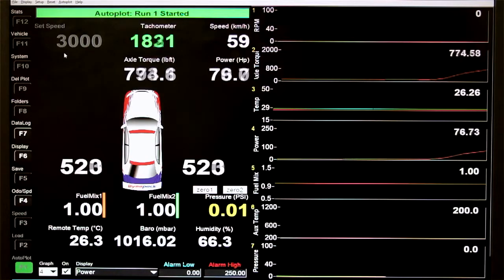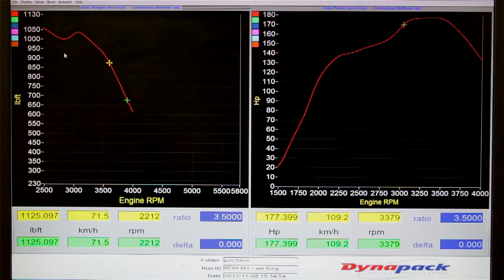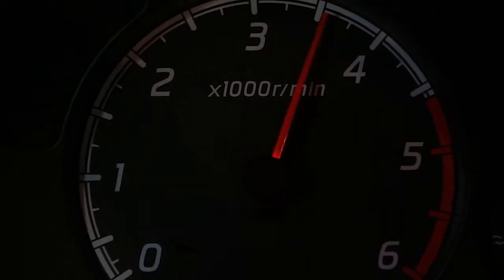With the fuel rail chip alone, on average we see about 60 Newton meters increase in torque — just doing the fuel rail. But on this vehicle we can run both fuel rail and injector timing, and you pull nearly 100 Newton meters of torque.